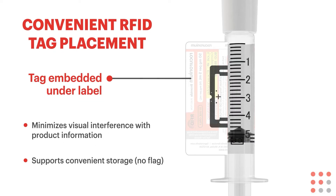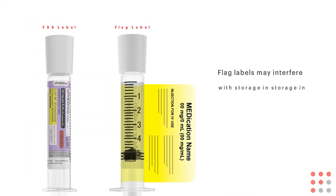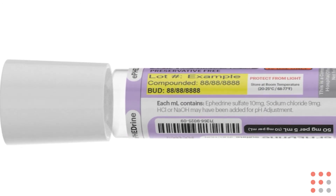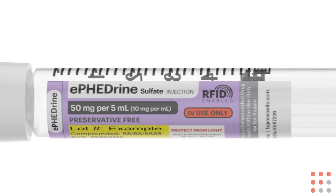This portfolio addition highlights our focus on our customers' needs and our continued innovation. We are embedding the tags within our label to reduce any complications with storage of the syringes, particularly in automated dispense machines. This offers a better, more convenient solution for storage versus flag-style tags. We are proud to offer a solution that embeds the RFID tag within our label wrap.